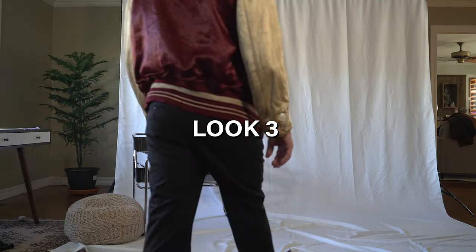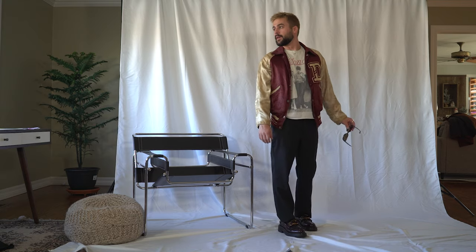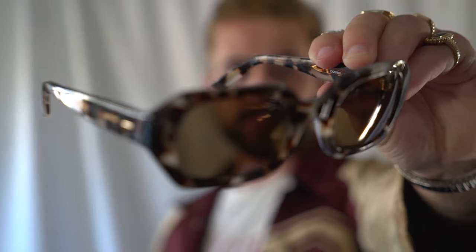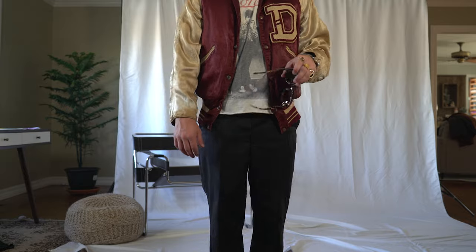Look number three is for those risk takers, someone who's thought-provoking and wants to step outside the box. I think these sunglasses are the perfect complement to this outfit because it just gives that added extra attitude and detail to the look you would not normally have.